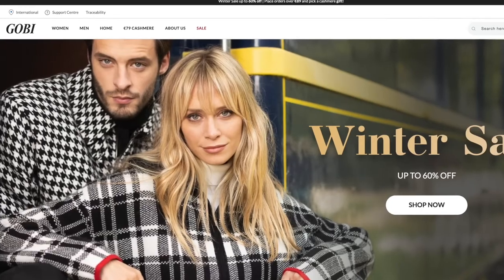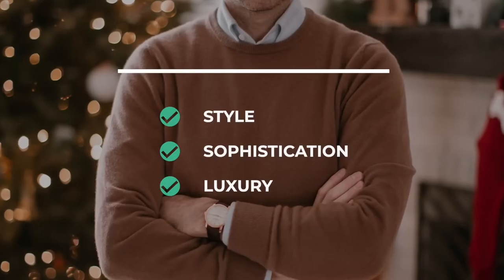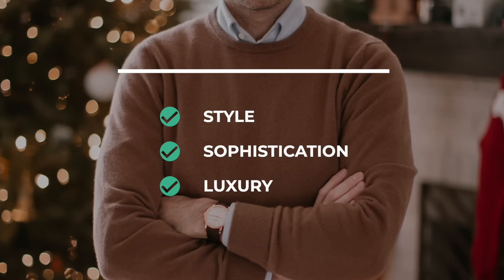I can hear you thinking right now: "I'd love a cashmere sweater, but they're always so expensive." And that is definitely a problem that comes up. Cashmere is always going to be a little bit pricier, but there are companies like Gobi Cashmere and Falconeri, for example, that do offer less expensive direct-to-consumer pricing. With a cashmere sweater, you are getting tons of style, sophistication, and a touch of luxury — and that is why it is one of my winter essentials.